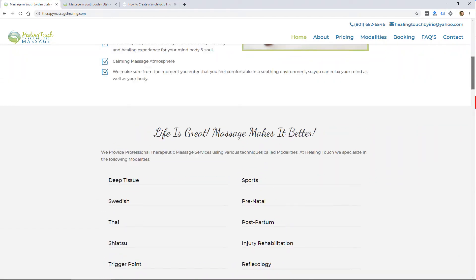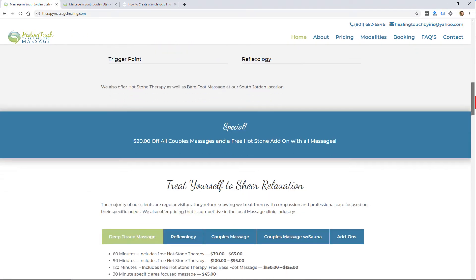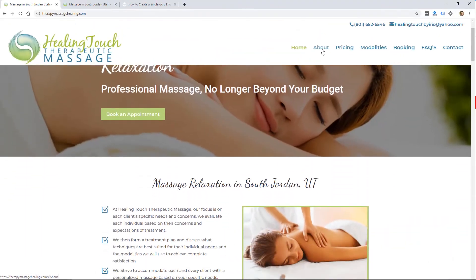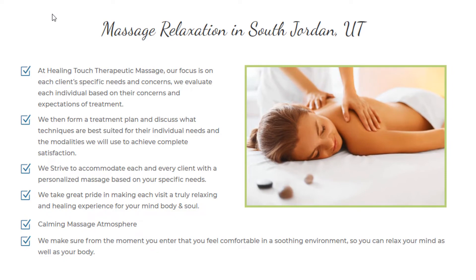A lot of times you wouldn't even have a menu — you might just have a short scrolling page with all the info. In this case, I do have a menu at the top. If I scroll over one of these links, you'll see in my browser at the bottom left there is a link. It's what's called an anchor link, and it has the URL of the website plus the hash sign with just a description. In this case, I'm using the word 'about.' If I click on it, it'll jump down to the about section. These are called anchor links.